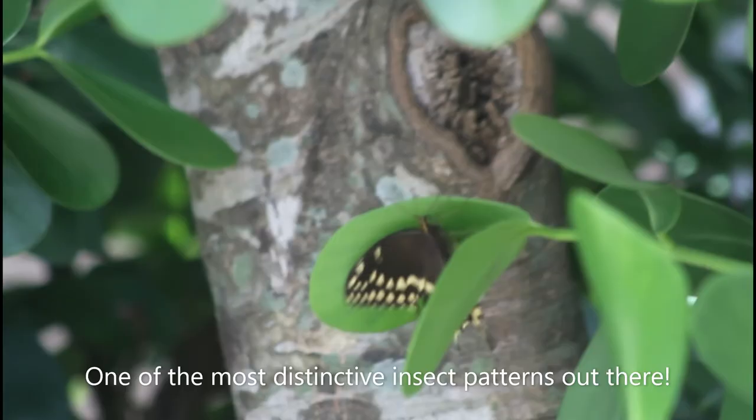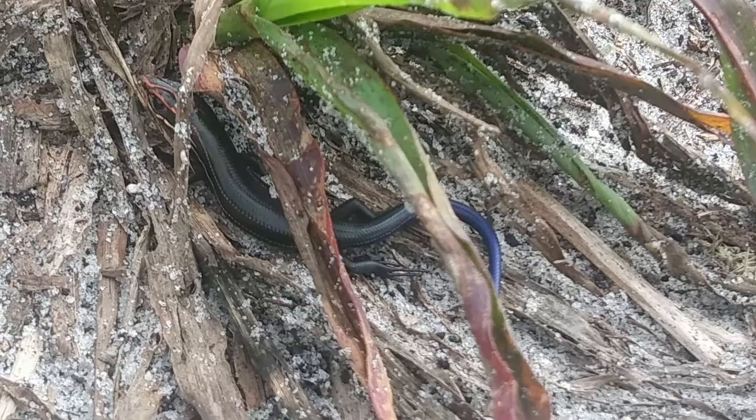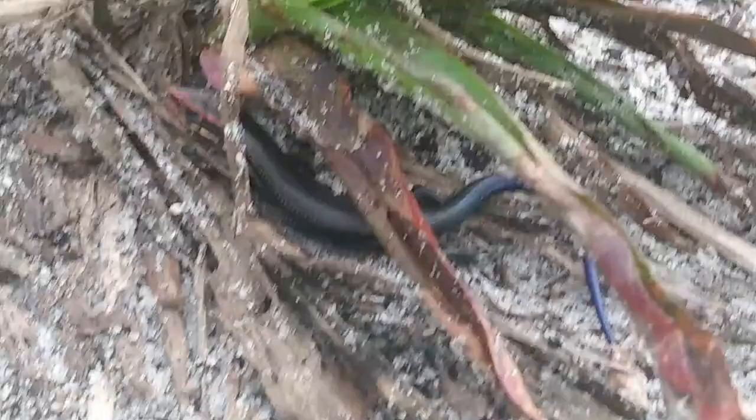This is the closest I've ever been to a Palamedes swallowtail. The tiny little lizard right here with the blue tail and some stripes on it — that is a young southeastern five-line skink. I actually haven't seen this species in a very long time.